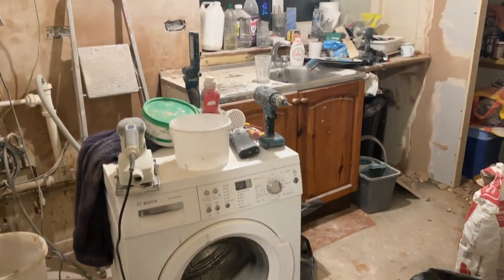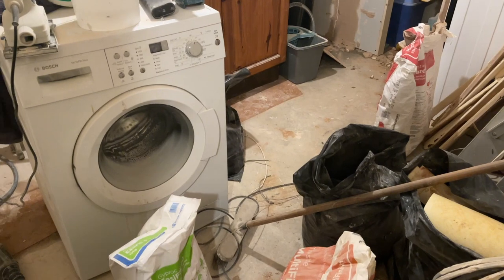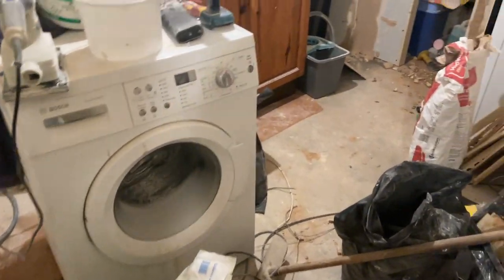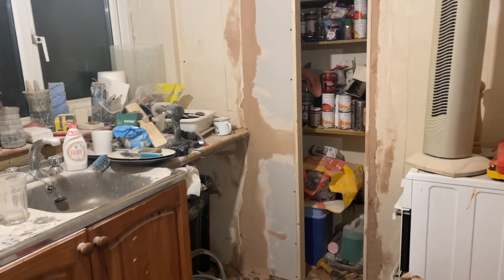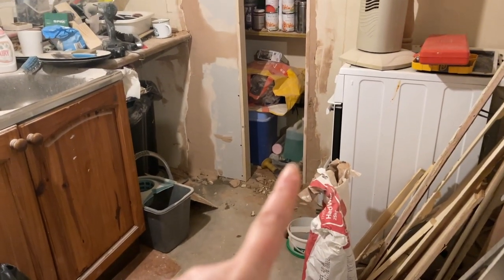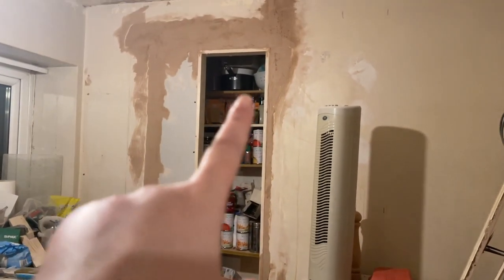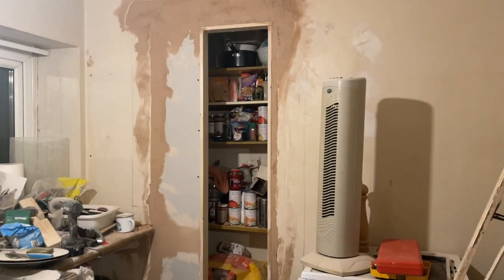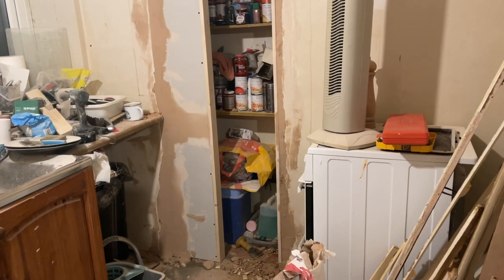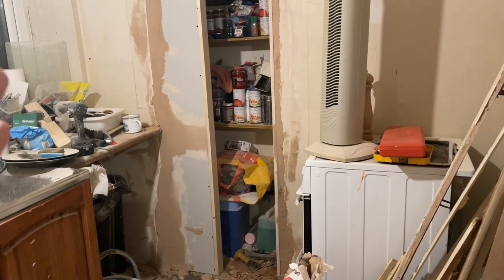Okay guys, so this is the kitchen a week in. As you can see it is a bit of a building site - a bit chaotic. Let me talk you through what Jack has been doing. Before, we had a big door here; Jack's taken that door away and made it smaller. We're actually going to be moving the cupboards from being on the back of this wall to filling up this part, and then you'll have somewhere really nice to put tall things like mops and vacuum cleaners.